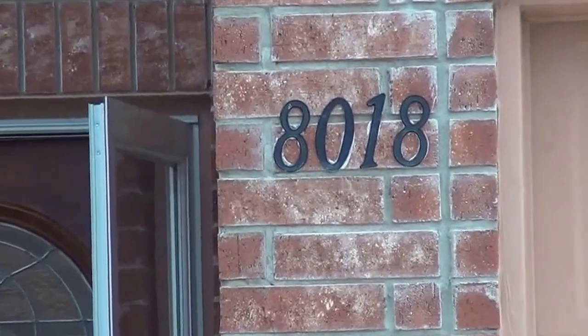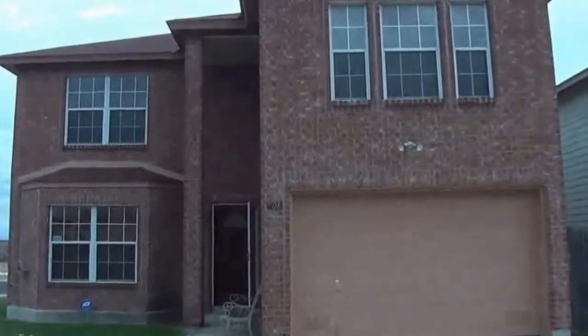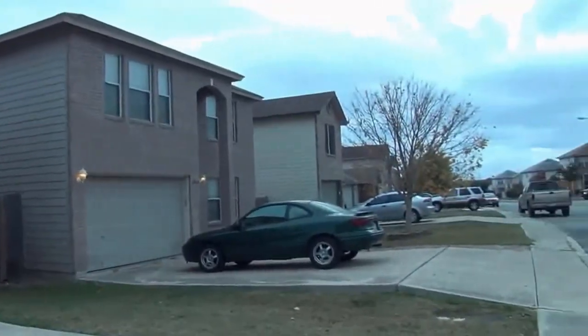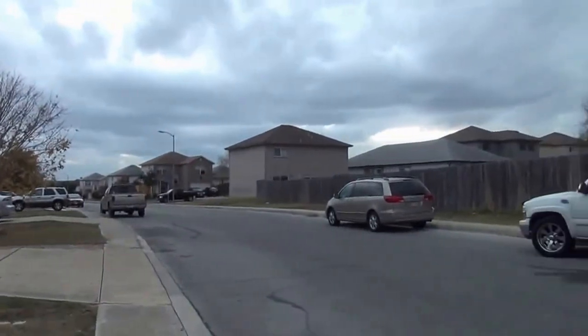I'm at the house at 8018 Winterstone Drive in the Bridgewood subdivision. I'm going to give you a 360 of the neighborhood here. This subdivision is off 1604, close to Bandera, between Bandera and Culebra.